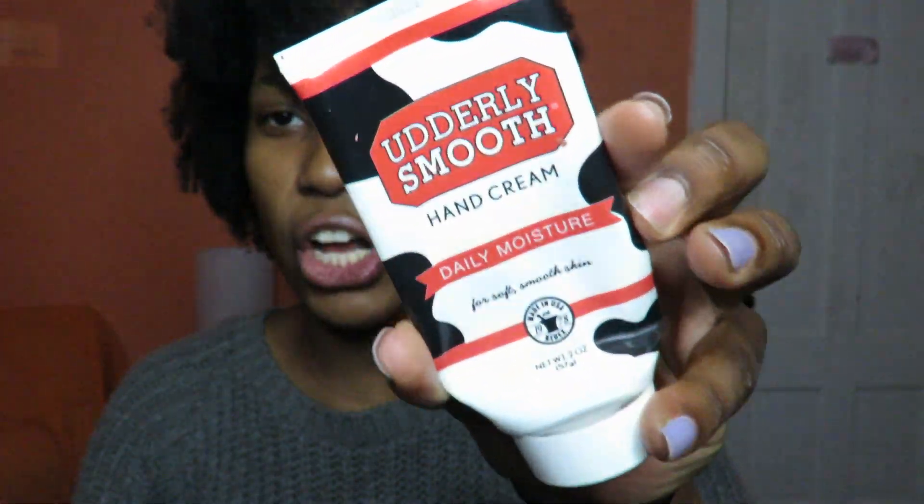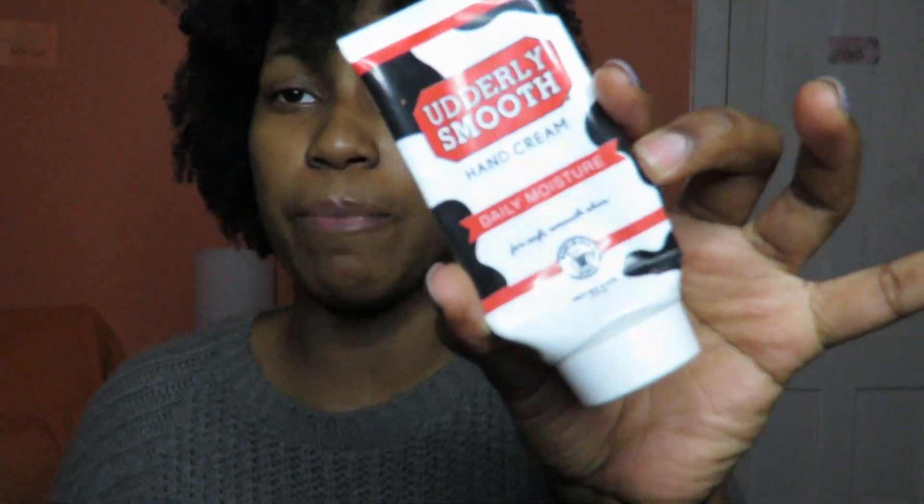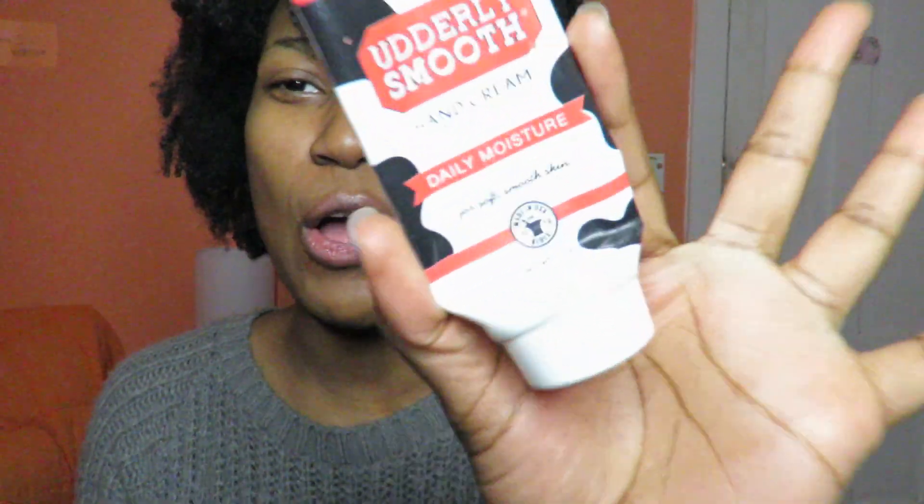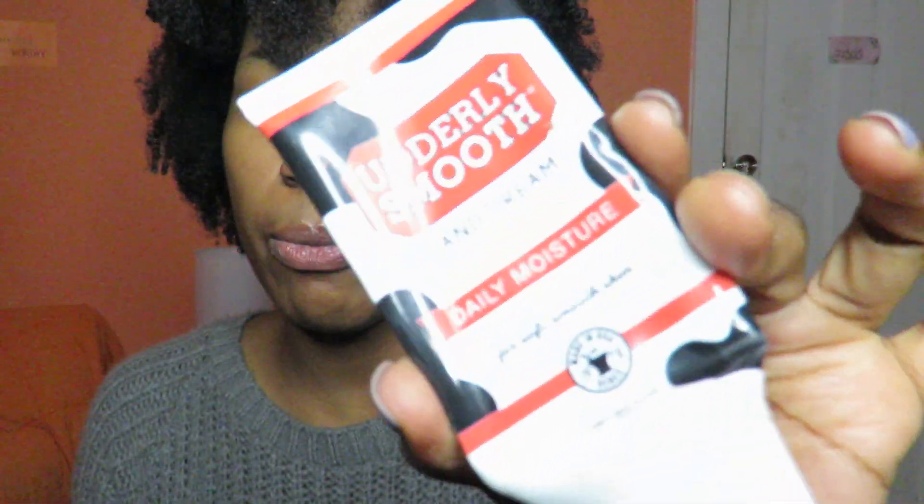Last but not least, this is the Udderly Smooth Hand Cream from Dollar Tree. Random fun fact — this was originally made for cows but is now used for people. It's pretty moisturizing, works well, and I would repurchase it. So guys, that's the end of my empties video! I appreciate you all so much for watching — please subscribe and I'll see you in my next video. Bye!